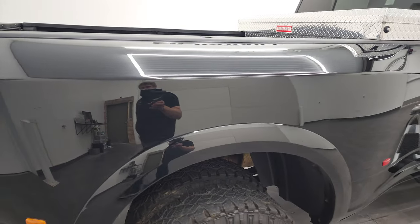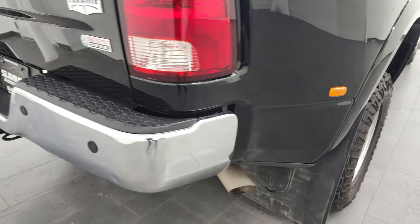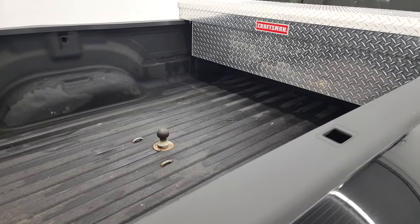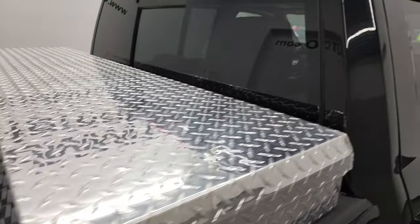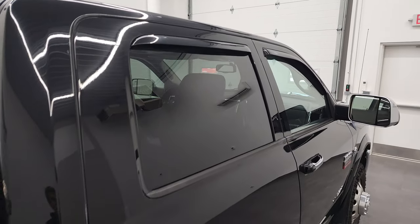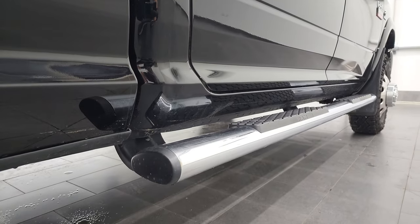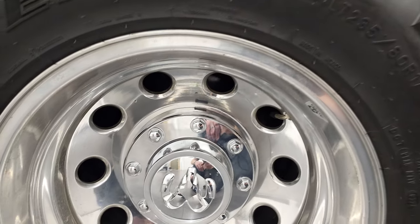I take these HD videos so if you are far away or even if you just cannot make the trip down but you're still interested in purchasing the truck, you can see the truck, hear the truck, and have confidence in the vehicle before you even get here. So when you do get here, there's absolutely no surprises. This one does come with the gooseneck and a Craftsman Toolbox. You can make a smart and informed buying decision from wherever you're at, and if this video helps you make that buying decision, let your salesman know that Brett sent you.